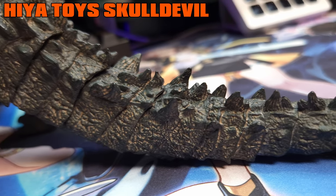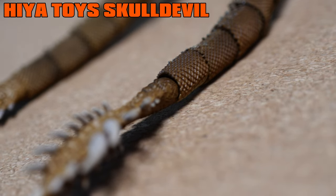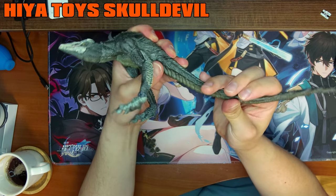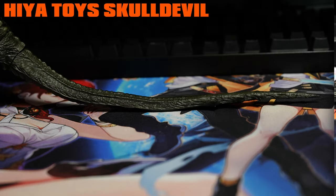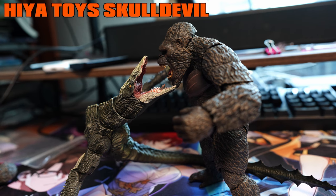A unique point regarding the tail is that unlike the big G or Ghidorah whose tails are composed of ball joints, the Skull Devil here possesses a tail composed of a bendy wire, which not only removes the separated parts and crevices found in ball-joint connected tails, but also provides dynamic movement.